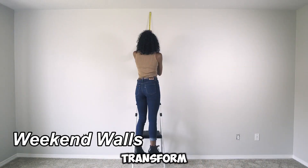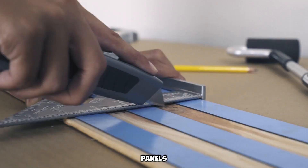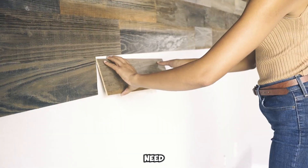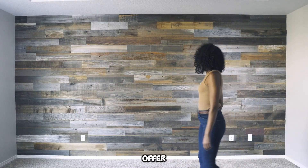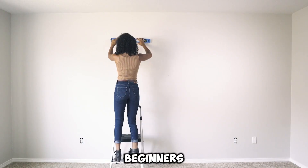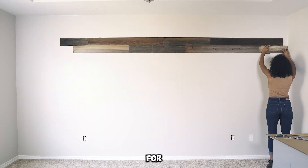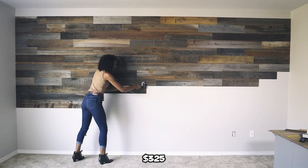Transform your walls with rustic wooden elegance in just a weekend. Unlike traditional options, these panels don't rely on frames or fasteners — they adhere effortlessly with glue, and a simple roller is all you need for application. Crafted from reclaimed wood, including high-quality California seya, these panels offer both sustainability and sophistication. With just a construction knife, anyone can trim and fit the panels seamlessly, achieving a polished look with minimal effort. A single box covering 3.7 square meters is priced at $325.